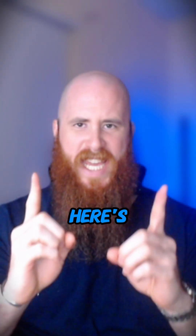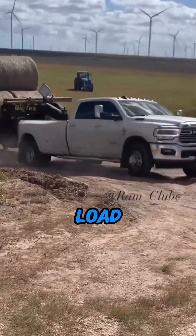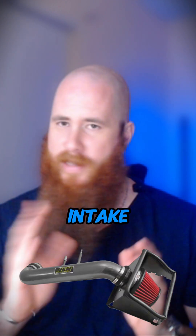Want more towing power? Here's how to instantly boost torque. Torque is what gets your truck moving, especially under a load. But simply slapping on bigger tires or a cold air intake — that's not enough. Here's how to actually increase torque for better towing.